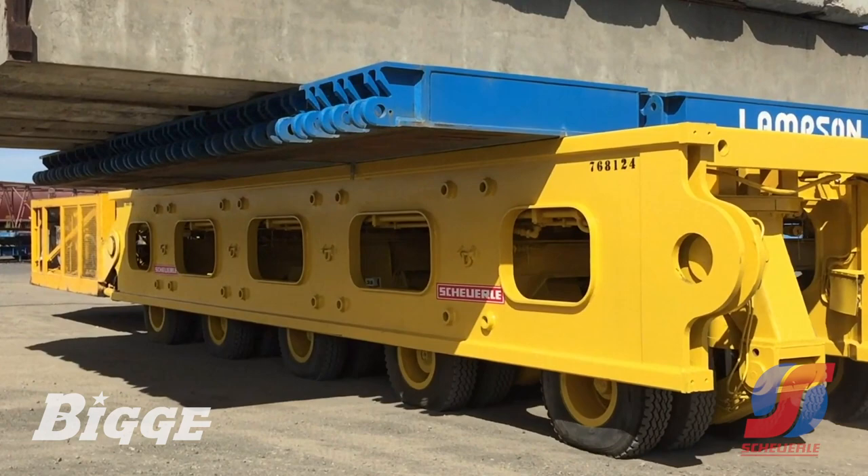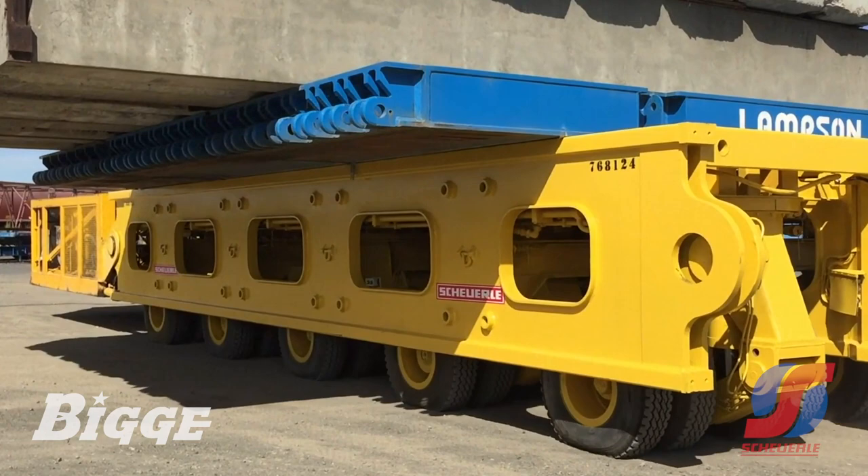Contact Biggie to secure the Shirley Modular Supertrailer for your next project. Request a quote for rent or sale today.